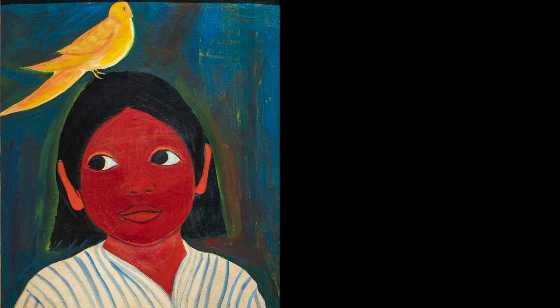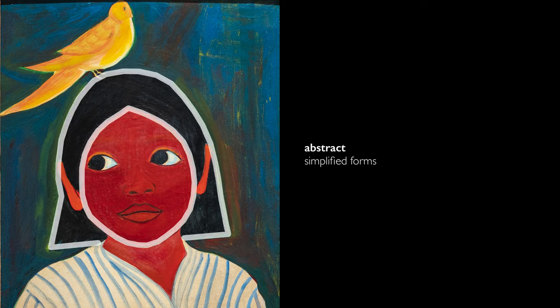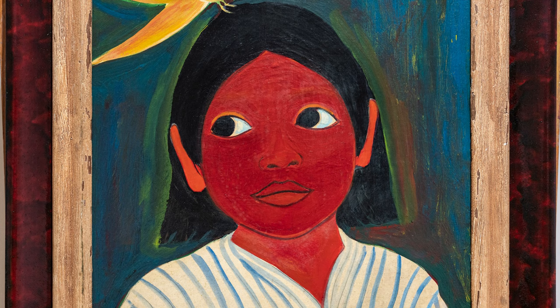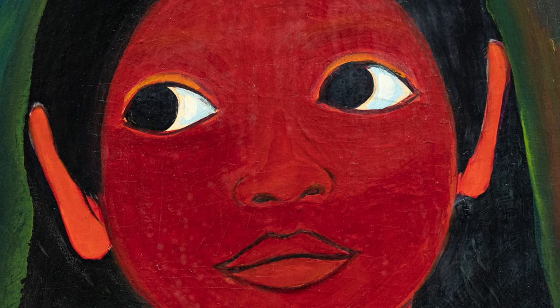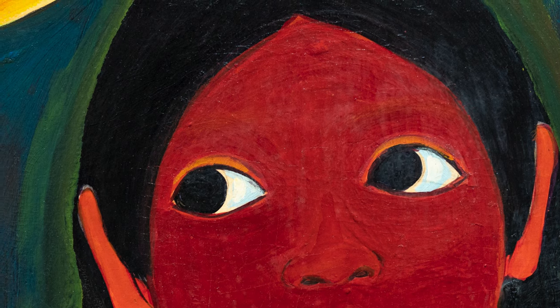She's painted in a way that is very abstract — the oval of her face, the shape of her hair, her neck, even the bird — these very simplified forms. Even the outline of the face, which is a little bit darker than her neck and ears, almost forms a mask-like appearance. The way it's painted without any shading from light to dark makes it appear very flat and adds to that sense of it being like a mask.